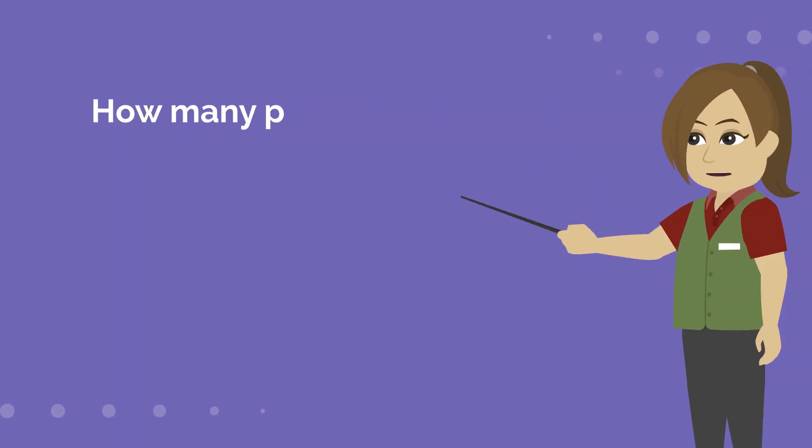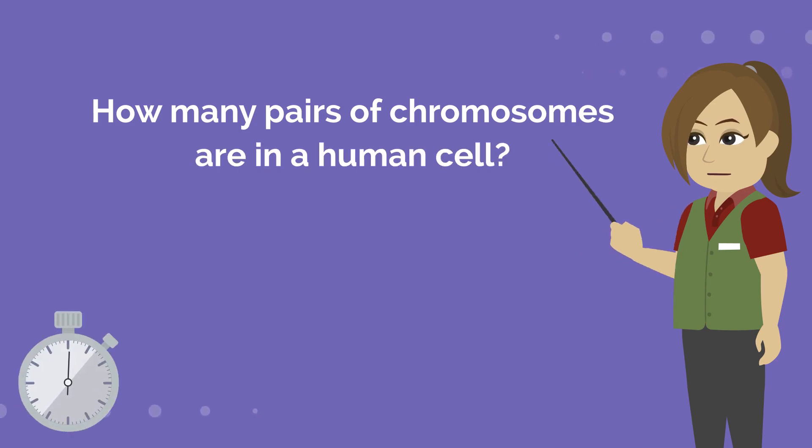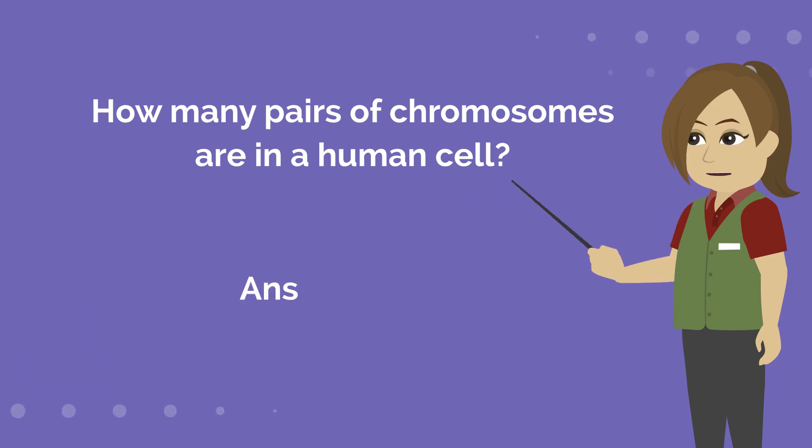How many pairs of chromosomes are in a human cell? Answer is 23.